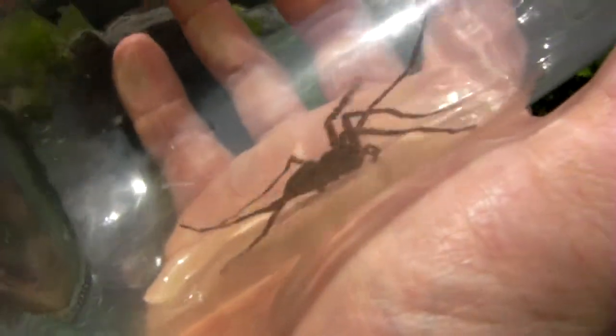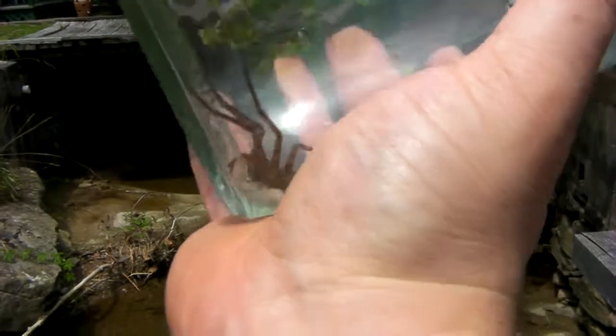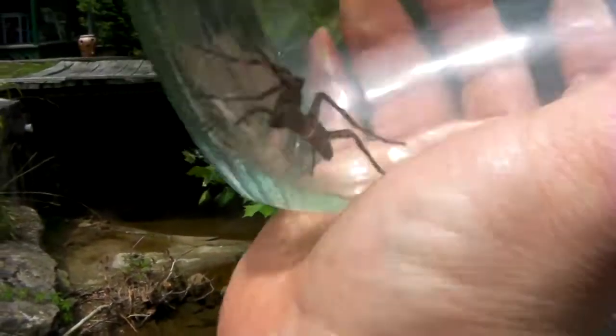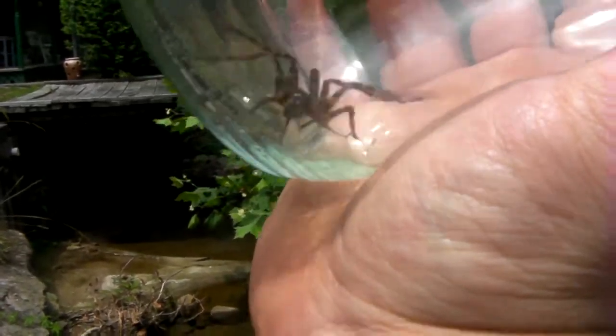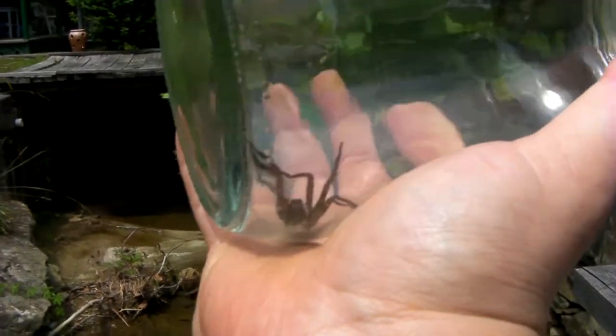I've got big hands, so I'm thinking this thing's probably... from tip of a leg to tip of a leg, somewhere in the neighborhood of about five inches — between five and six inches.